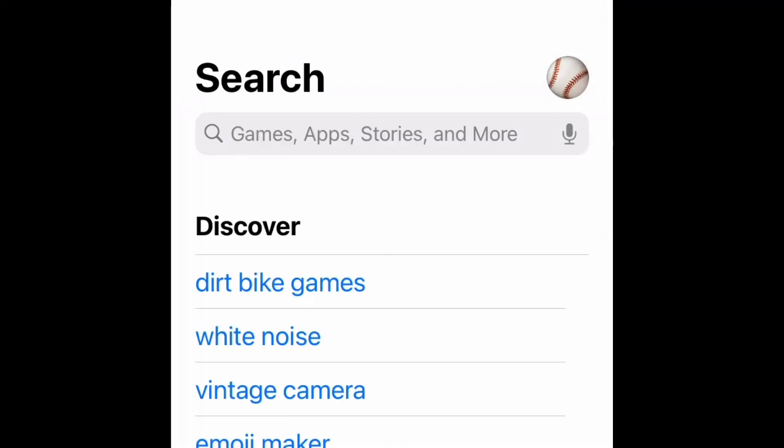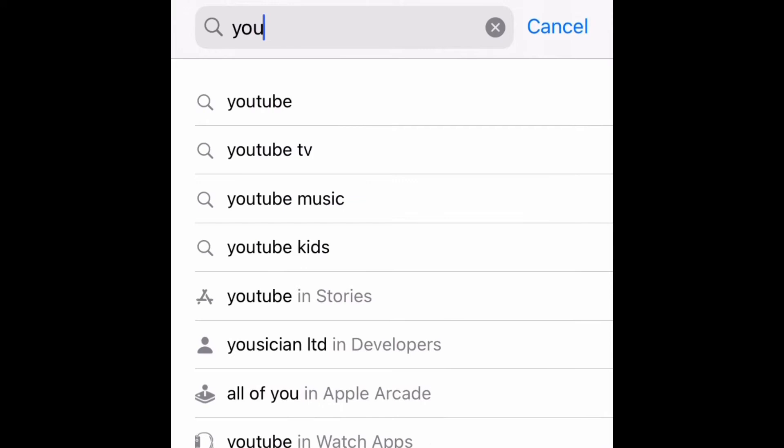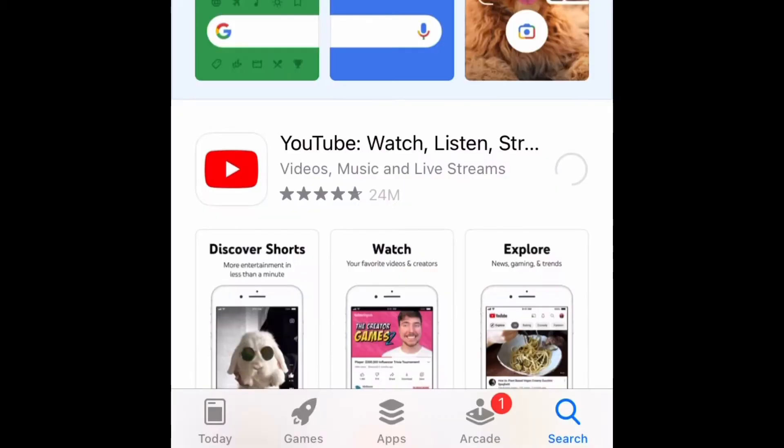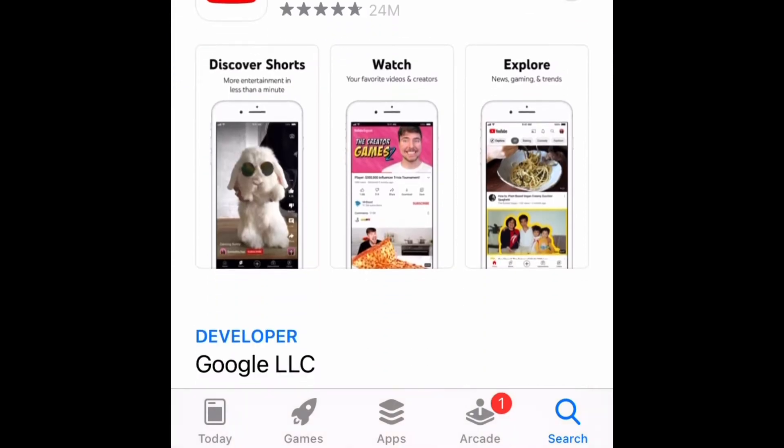When you're in the App Store, you just have to search for YouTube — just type 'YouTube' — and you'll have the app there. You need to reinstall or download the app again. It will take a few minutes depending on your internet speed.